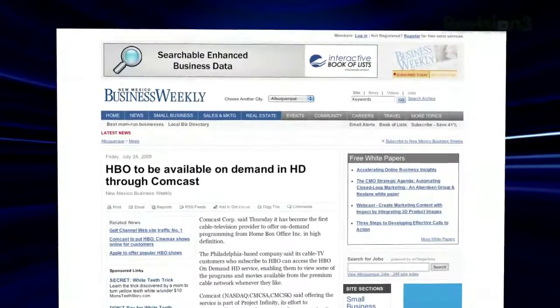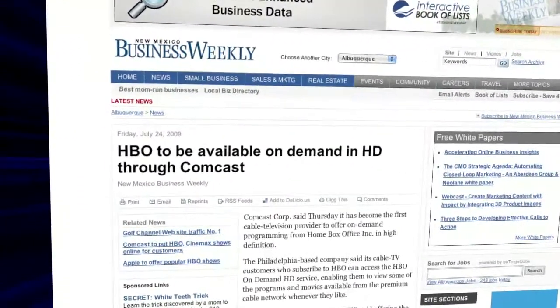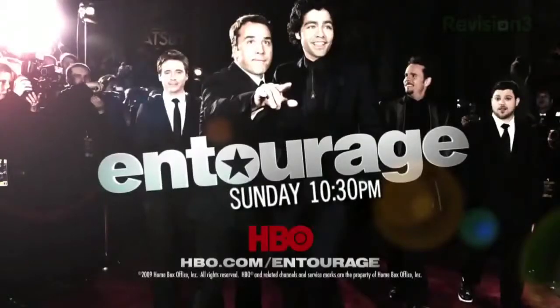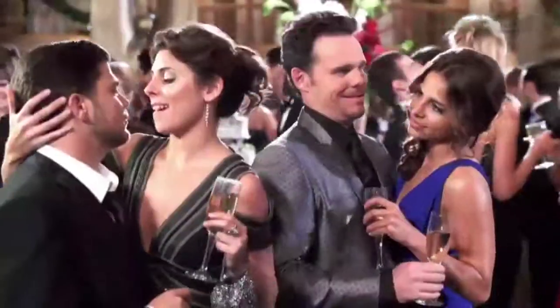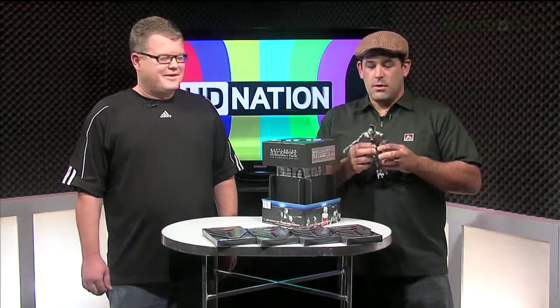In cable news, Comcast is the first to launch HBO Video On Demand in HD. HBO is the last premium U.S. provider to deliver video on demand in high definition. It's going to include season one preview series of Entourage, the entire Sopranos, The Wire, and a ton of movies — all in HD — which is cool because a lot of those movies are HD exclusive to cable or satellite, or exclusive to HBO.